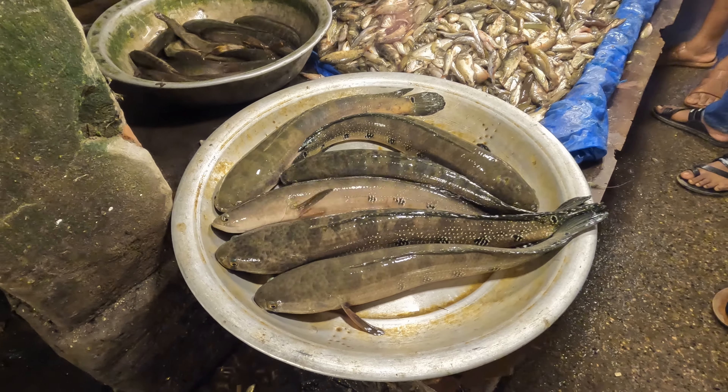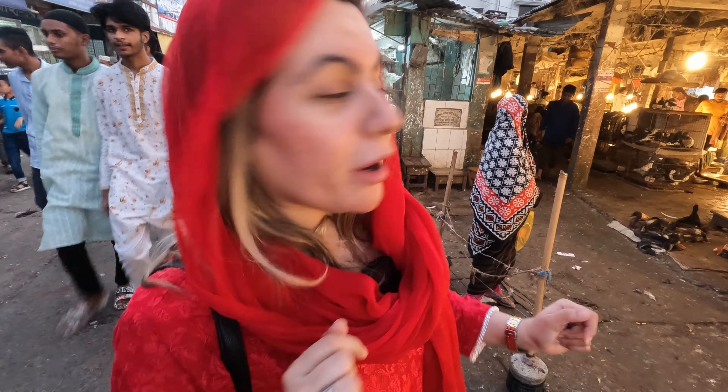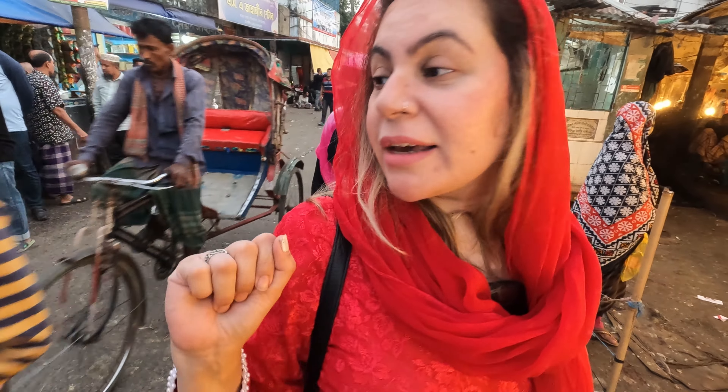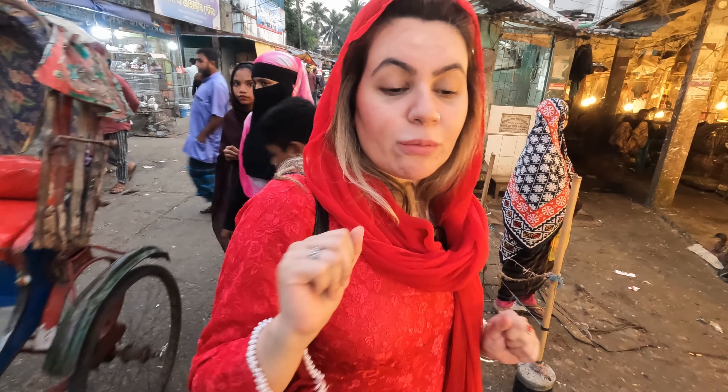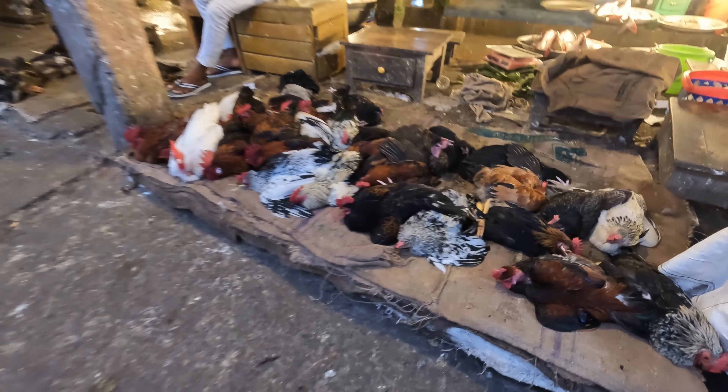They're all live because they're fresh. It's a bit loud here. You can also buy ducks and chicken. Organic chicken costs more — as they say, organic wala zyada hota hai — organic is more expensive. You can also get ducks here.